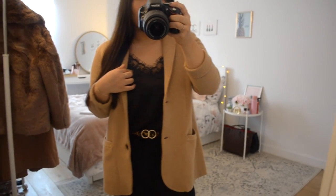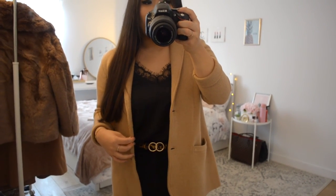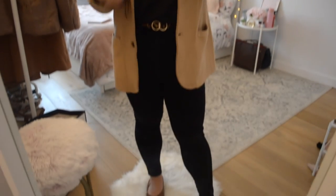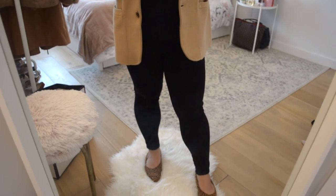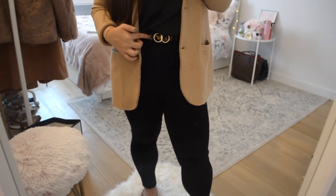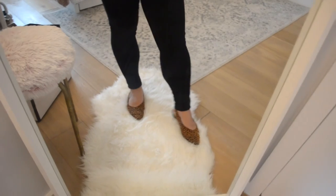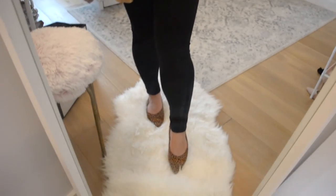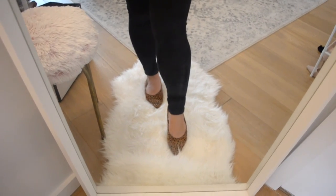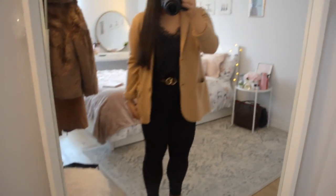I have it paired with a lace cami, which is one of my staples for this time of year to wear under blazers. This one is from Shein — just a basic black cami you can find everywhere. Then I have it paired with black jeans from American Eagle, bought online in the extra-short length. I added a statement leopard belt in the same neutral color tone with gold hardware. For shoes, to tie in the belt, I have these Primark leopard flats that are pointy-toed, so they elongate my legs a little bit. I'm quite short at five-two!